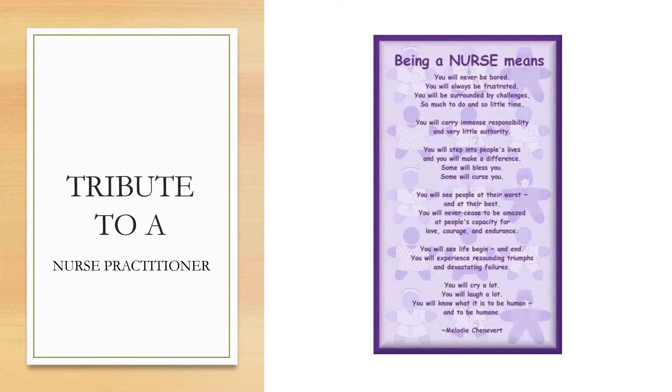Tribute to a nurse practitioner. Being a nurse means you will never be bored. You will always be frustrated. You will be surrounded by challenges — so much to do in so little time. You will carry immense responsibility and very little authority. You will step into people's lives and you will make a difference. Some will bless you. Some will curse you. You will see people at their worst and at their best. You will never cease to be amazed at people's capacity for love, courage, and endurance. You will see life begin and end. You will experience resounding triumphs and devastating failures. You will cry a lot. You will laugh a lot. You will know what it is to be human and to be humane.